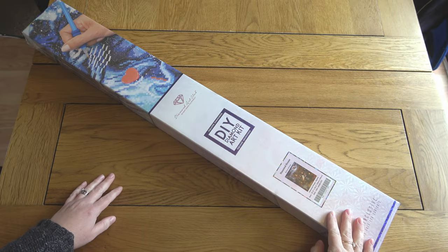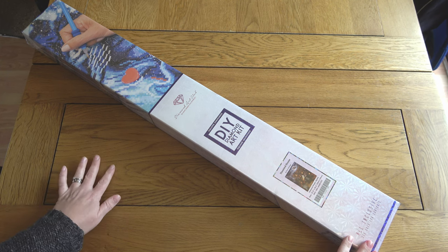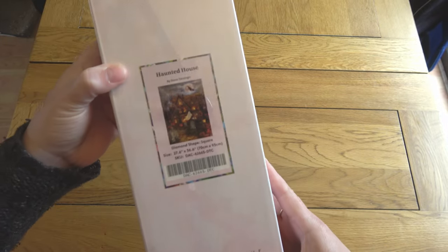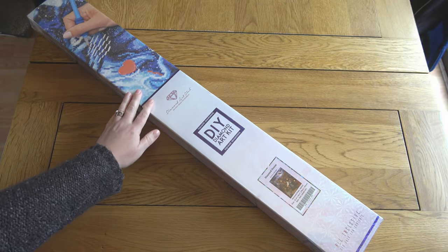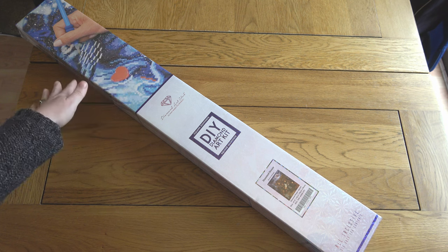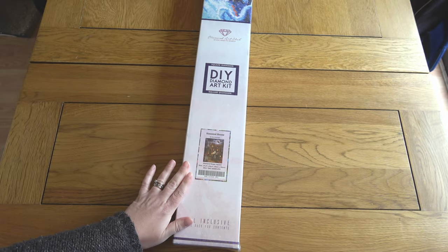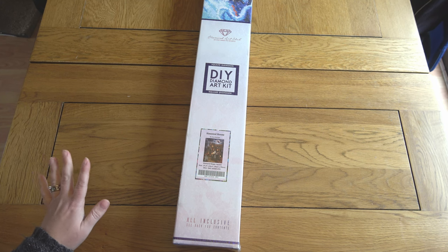Hello, this is Cat's Diamond Painting, welcome to my channel or welcome back if you've joined me before. Diamond Art Club is bringing their Halloween releases this weekend and I am so excited to bring you the sneak peek of this absolute beauty — Haunted House by Donna Galsinger. A massive thank you to Diamond Art Club for sending this over. This is a square painting, 70 by 93 centimeters, and it's going to be absolutely fabulous.